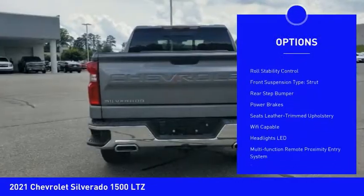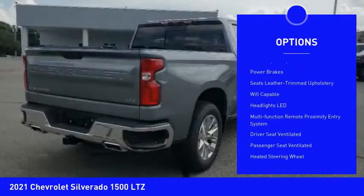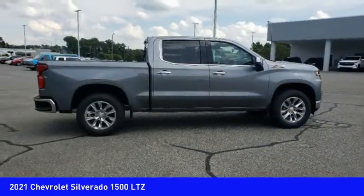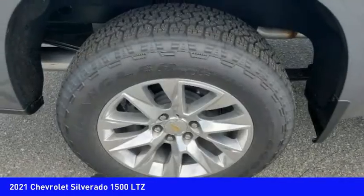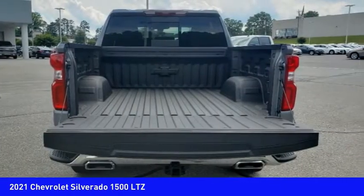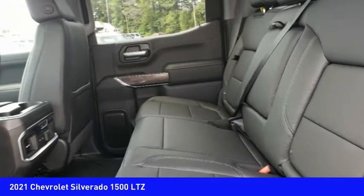LED active grille shutters, traction control, stability control, roll stability control, front suspension type strut, rear step bumper, power brakes. Drive away with a great deal on this vehicle — call or stop in today.